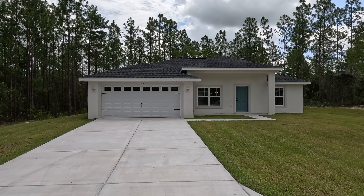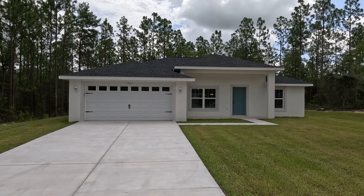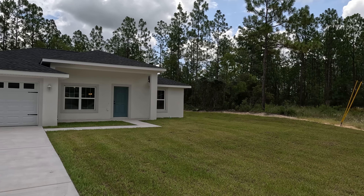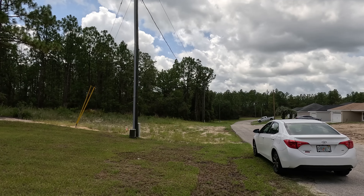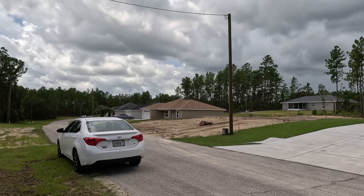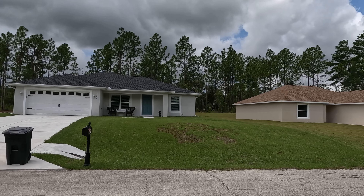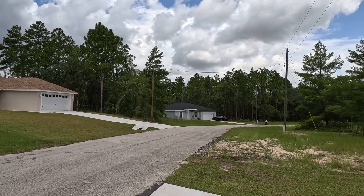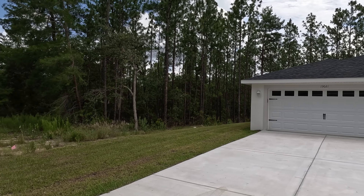Alright guys, we have just arrived at the first property in today's video. This one is here in Marion Oaks subdivision here in Ocala, Florida. I'm excited to show you guys this property. I absolutely love it because a lot of the homes are pretty spaced out — they're not right on top of each other. And it has no HOA, no CDD, so we don't have to worry about any association fees or anything like that.